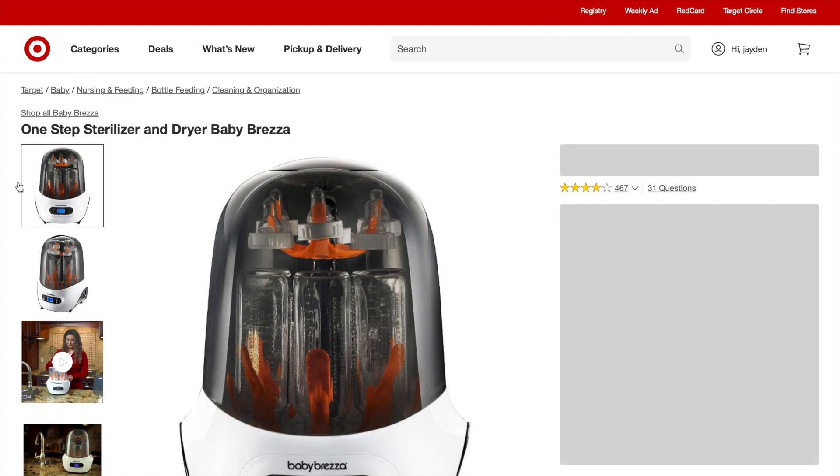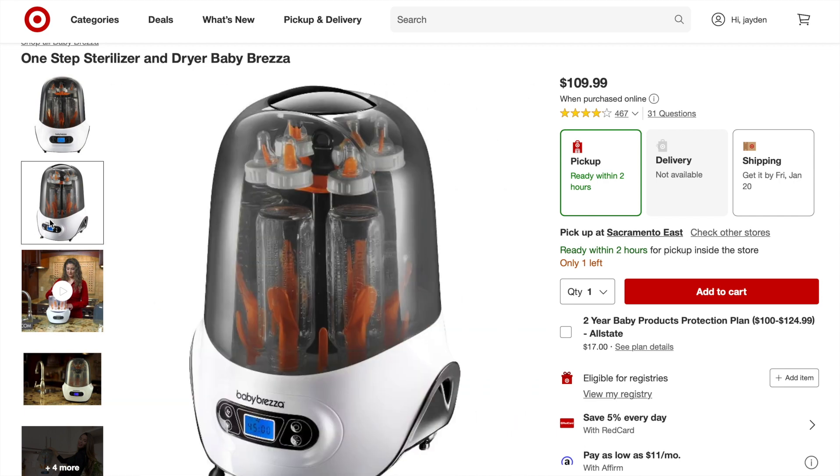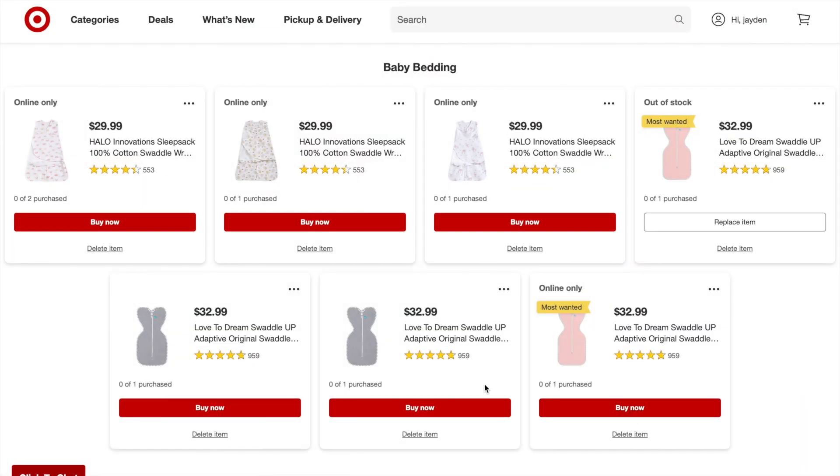Lastly we have the Baby Brezza one-step sterilizer and dryer. I thought it would be really good to have a sterilizer and dryer combo — there are mixed ratings but I think it's worth the try for the extra cleanliness of sterilization. And there's a whole bunch of cute swaddles here — I just wanted to quickly point them out because they are just the cutest thing ever.